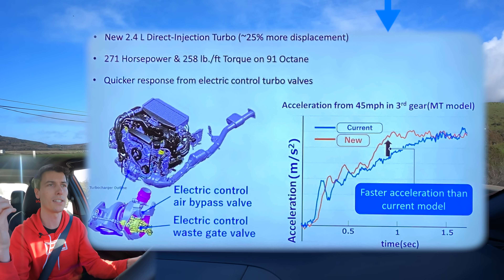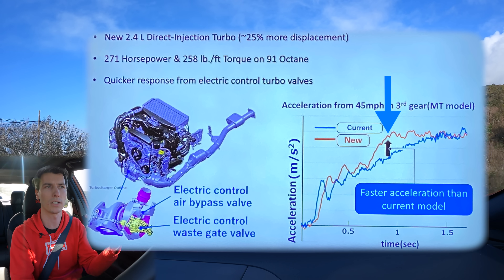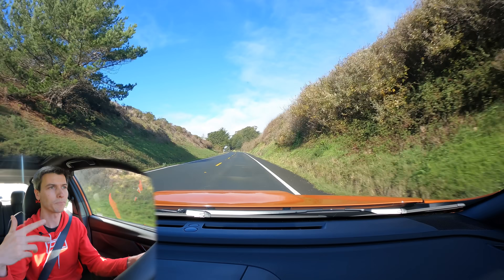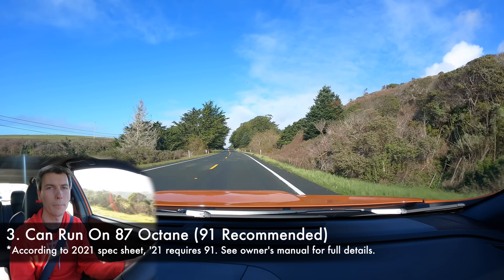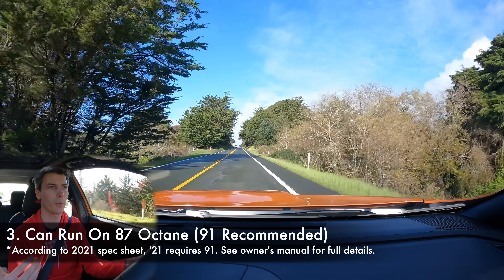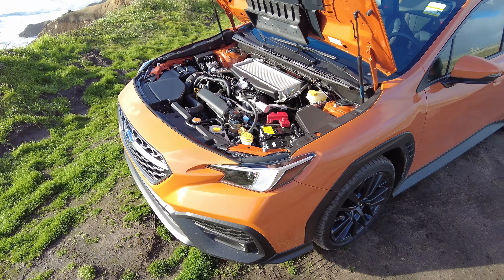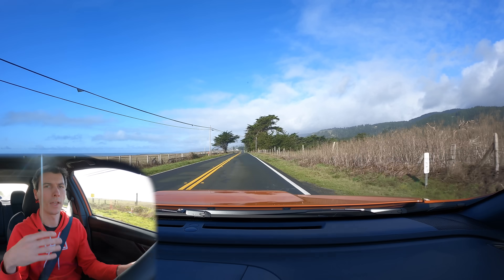Subaru has shown curves demonstrating the engine gets to peak torque sooner. They've also added a new electronic wastegate and electronic bypass control for the air intake side, so you're getting to peak torque quicker. The third advantage is that this engine only recommends 91 octane versus the previous generation which required 91 octane — because you're running lower boost at the same compression ratio, you can get away with slightly lower-quality fuel, though 91 or above is still recommended for maximum performance.